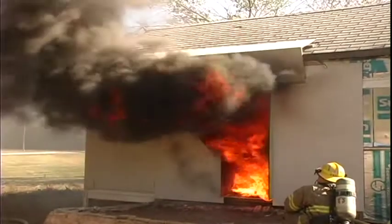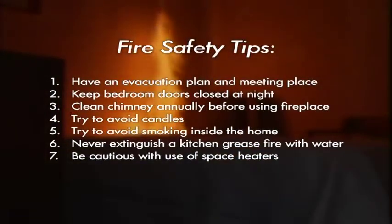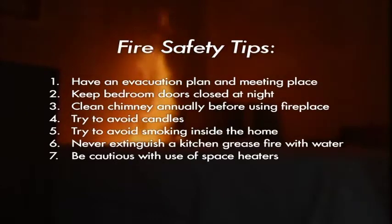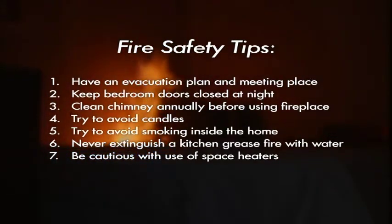Other tips include having an evacuation plan for your family and a meeting place outside the home where everyone can check in. Keep bedroom doors closed at night to slow the spread of smoke and fire. Have your chimney cleaned yearly before using your fireplace to avoid a chimney fire. Try to avoid the use of candles, and if you do use them, be extra cautious about placement and make sure they're extinguished when you're done.